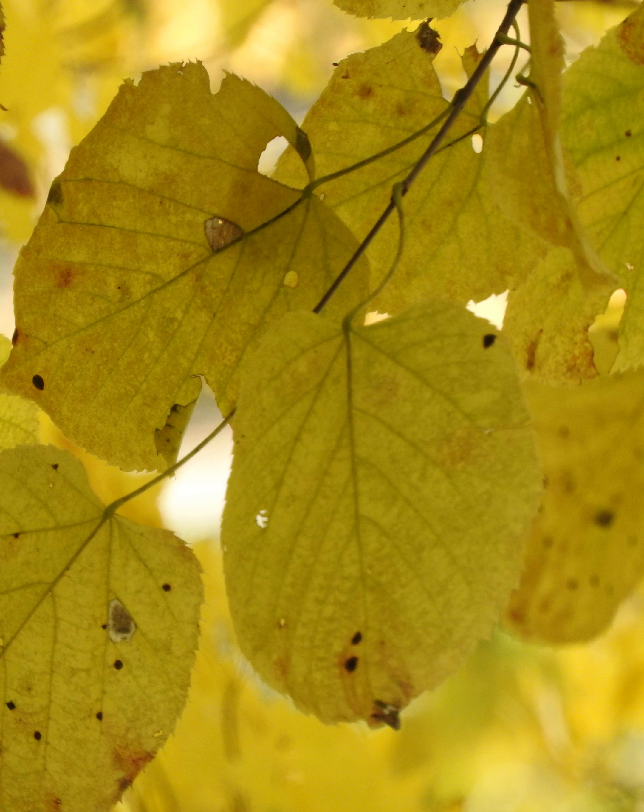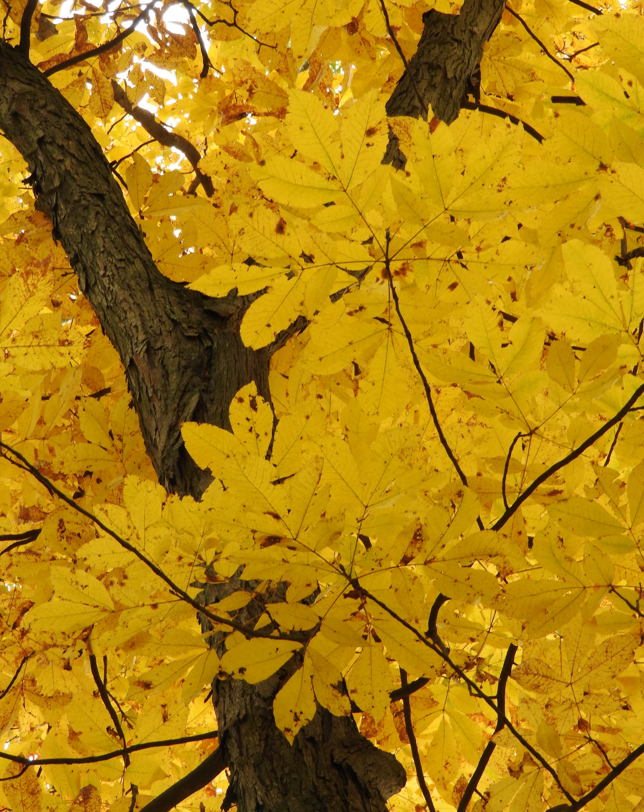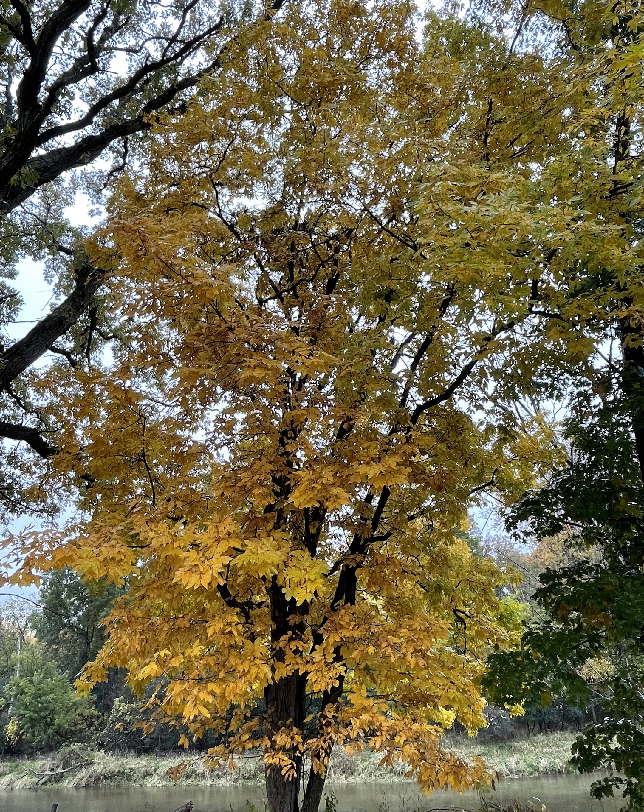Another yellow fall color: American basswood, Tilia americana — you'll also see this with beech and sugar maple. As well as our hickories: this is shagbark hickory, Carya ovata, beautiful yellow fall color, and bitternut hickory, Carya cordiformis, also a really pretty yellow fall color.